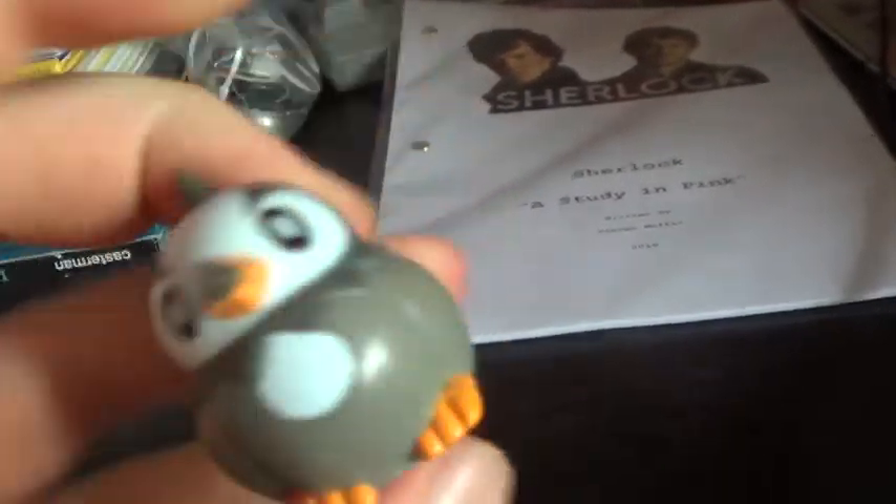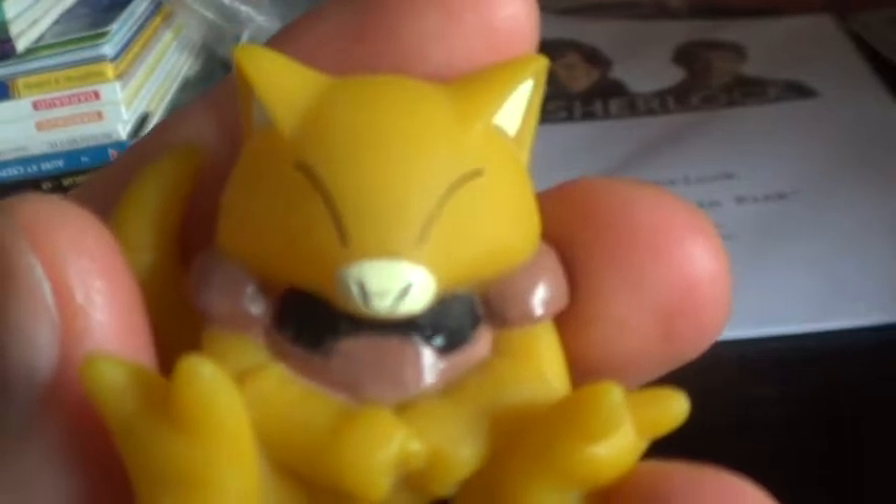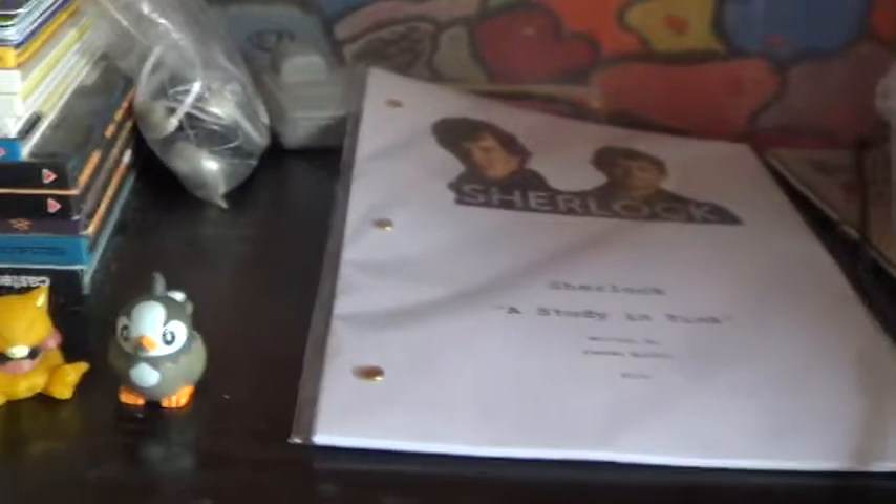I got a Starly little figurine which I thought was neat, going on the shelf with the other Pokemon stuff. Also got an Abra, which can go on the shelf as well.